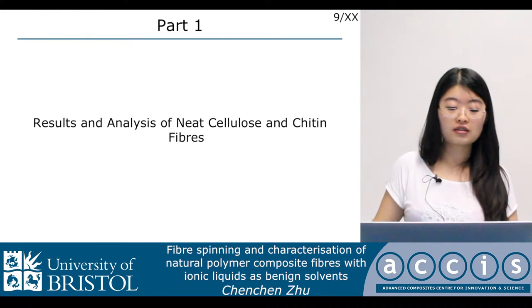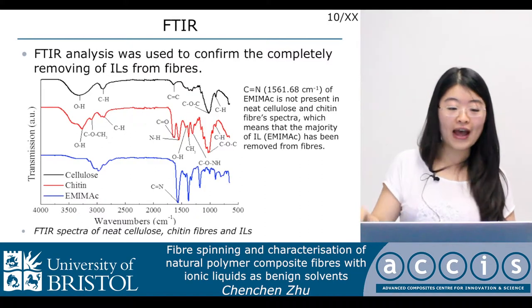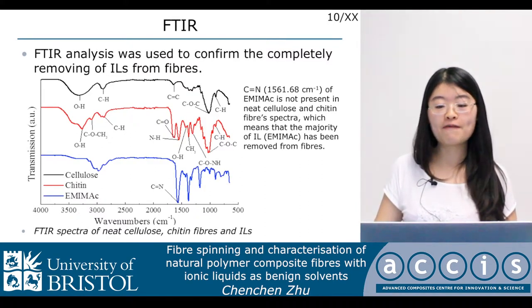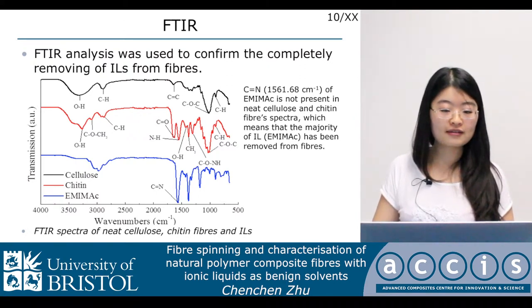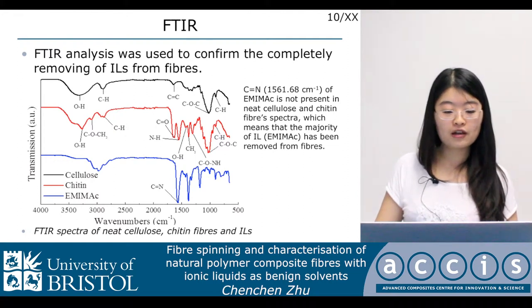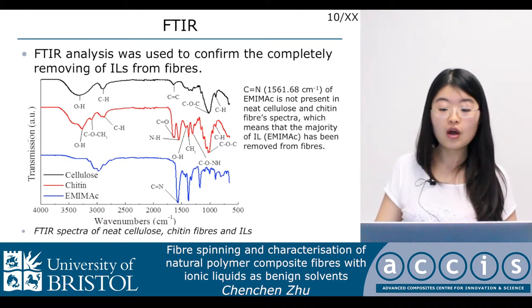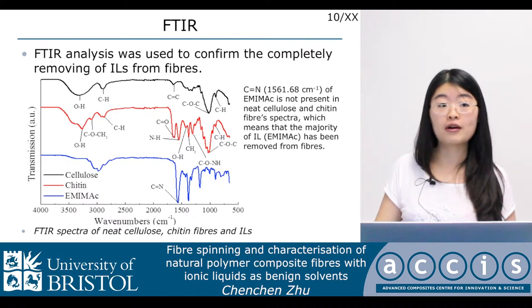Our experiment has two parts. The first part is neat cellulose and chitin fibers. FTIR analysis was used to confirm the complete removal of ionic liquids from the fibers. From this graph, we can see the FTIR spectra of neat cellulose, chitin fibers, and ionic liquids. From the blue curve, we can see the carbon-nitrogen bond belonging to the ionic liquid is not present in the neat cellulose and chitin fiber spectra, which means the majority of ionic liquid has been completely removed from the fibers.